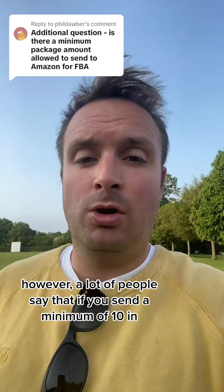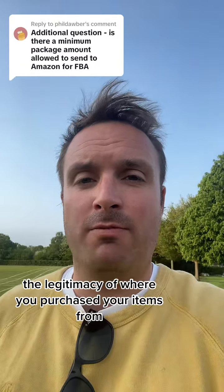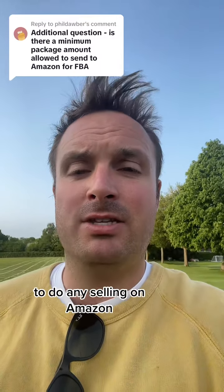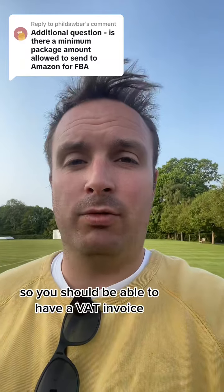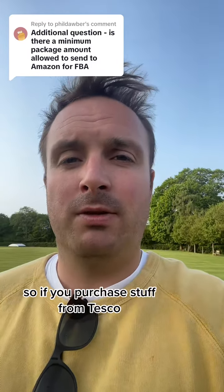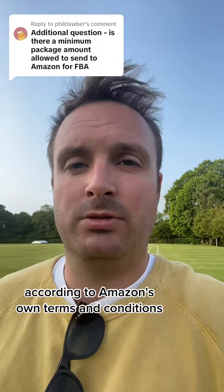However, a lot of people say that if you send a minimum of 10 it reduces the chances of Amazon questioning the legitimacy of where you've purchased your items from. What I mean by that is that in theory, to do any selling on Amazon you should be buying from the manufacturer, distributor or wholesaler only — so you should be able to have a VAT invoice and prove where you've purchased those items from. If you purchase stuff from Tesco or any retailer and you get a receipt, then technically those products shouldn't be sold on Amazon according to Amazon's own terms and conditions.